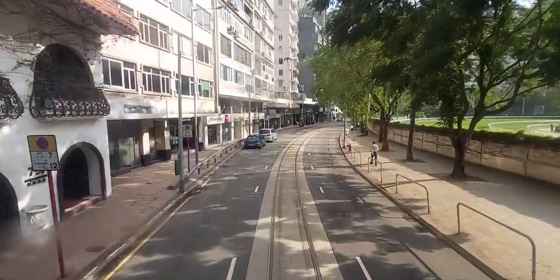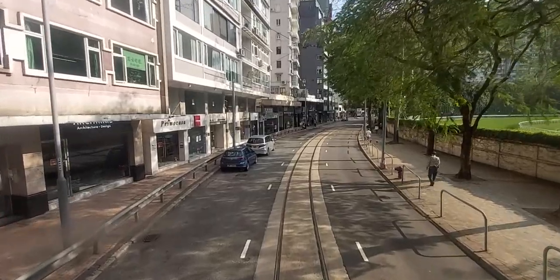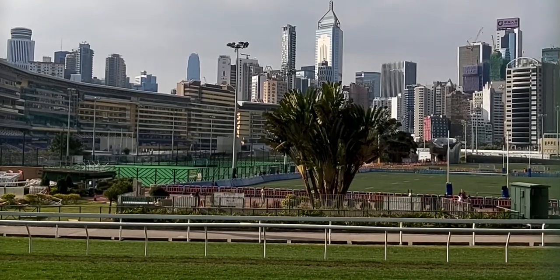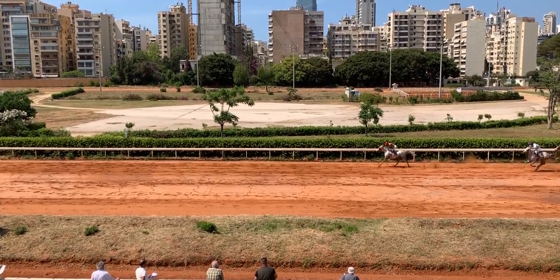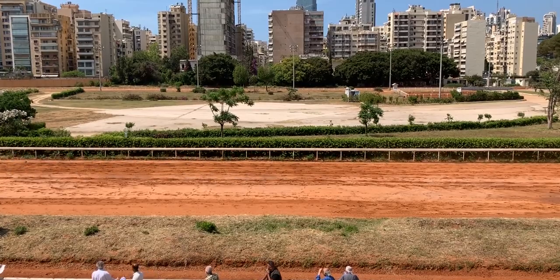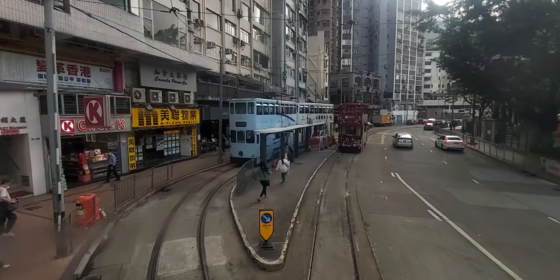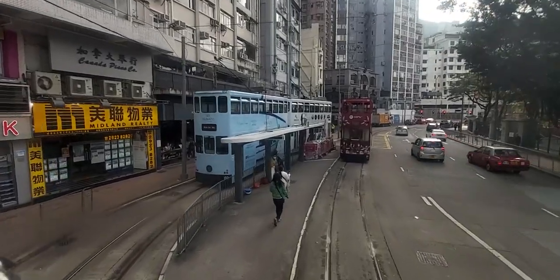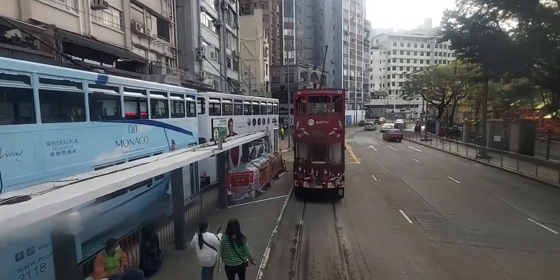The Happy Valley Racecourse was first built in 1845 to provide horse racing for the British people in Hong Kong. The first race ran in December 1846, and over the years, horse racing has become more and more popular among all residents and has become one of the largest industries in Hong Kong. We soon reach the Happy Valley Terminus, the southernmost tram station on the network, where the service terminates and we need to change trams to carry on our journey to Shau Kei Wan.